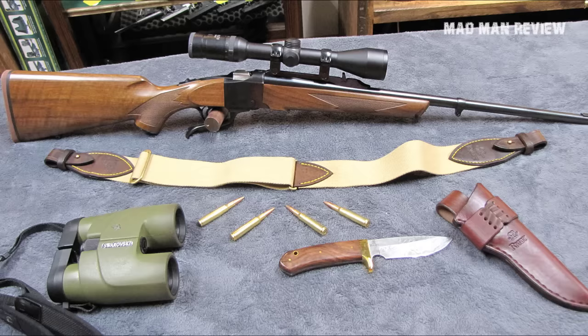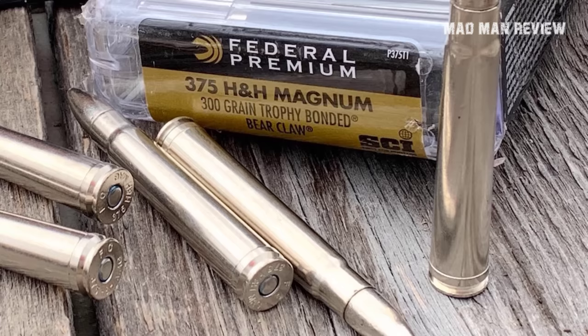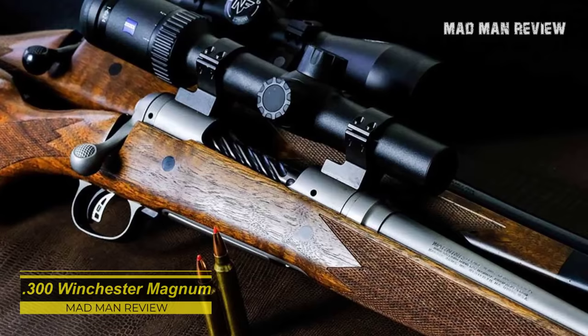You might be able to find cheaper and lighter alternatives that offer adequate performance, such as the 275 Ruger or the 9.3x62 Mauser, but availability and compatibility might be an issue. If you encounter these problems, then the 375 H&H might be the only option.